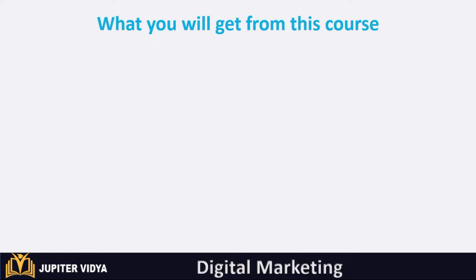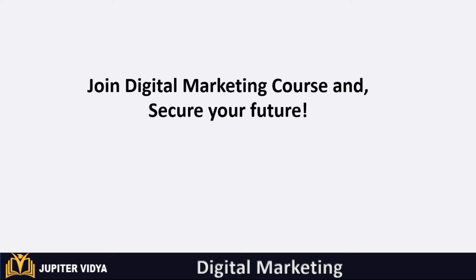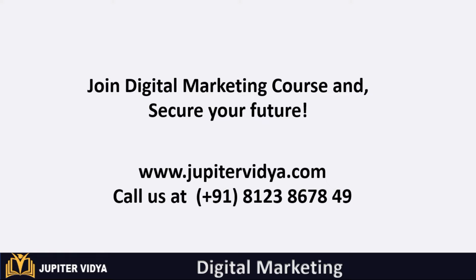What will you get from this course? You will upgrade your digital marketing skills for a new job or career change, grow your own business from scratch, make better decisions on how to market your business, work on real-time projects, get a job in MNCs, and earn certification. Join this digital marketing course and secure your future.